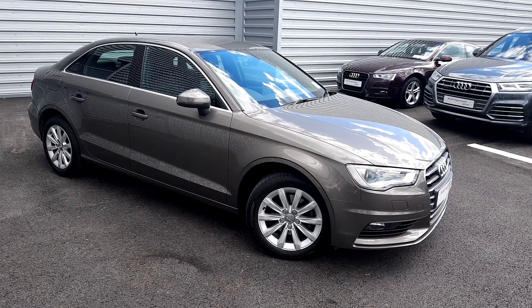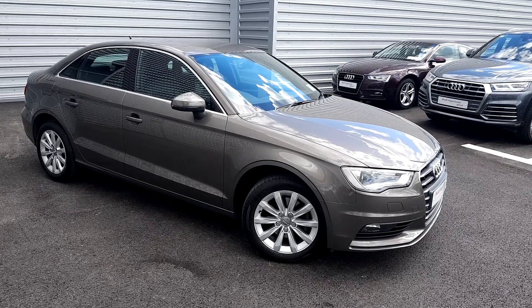Contact a member of the Audi Limerick sales team on 061 336 000 to arrange a test drive.